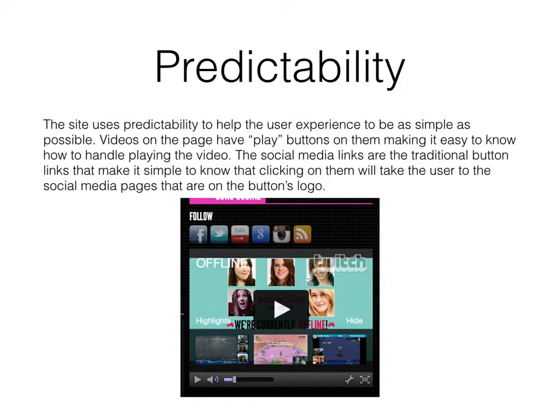The site uses predictability to help the user experience be as simple as possible. Videos on the page have play buttons on them, making it easy to know how to handle playing the video. The social media links are the traditional button links that make it simple to know that clicking on them will take the user to the social media pages shown on the button's logo.